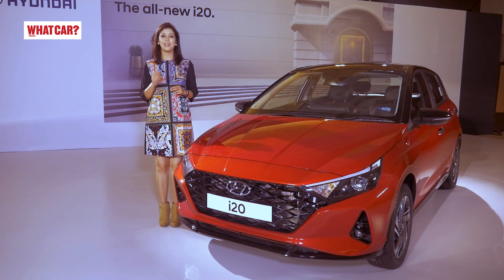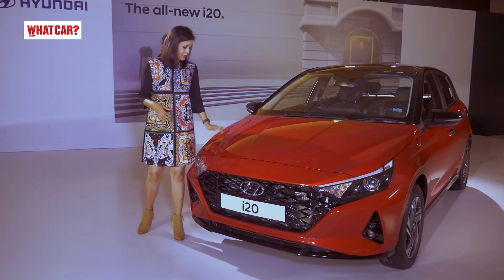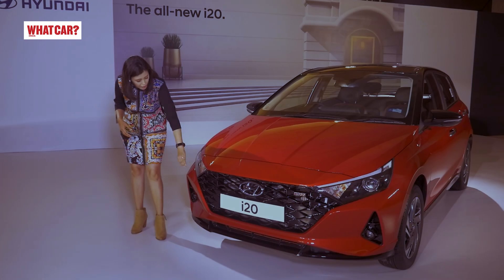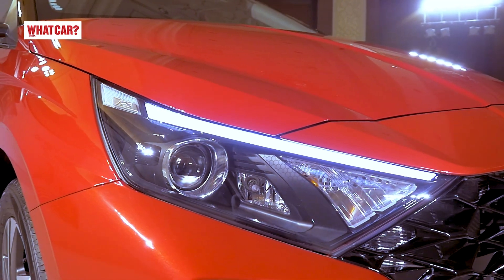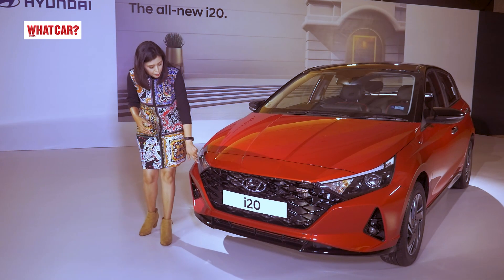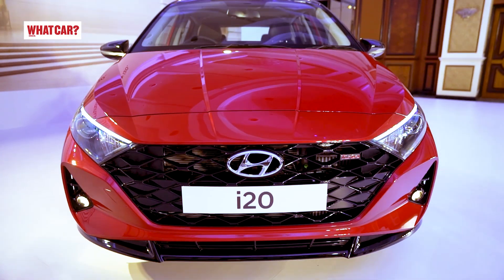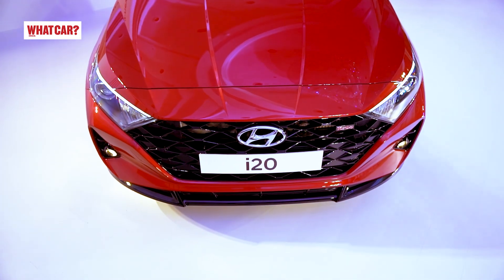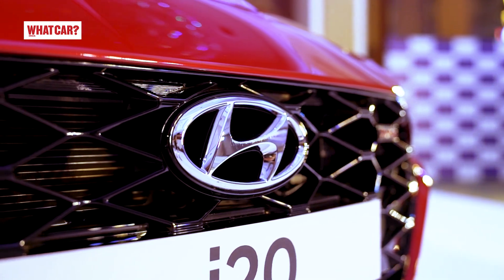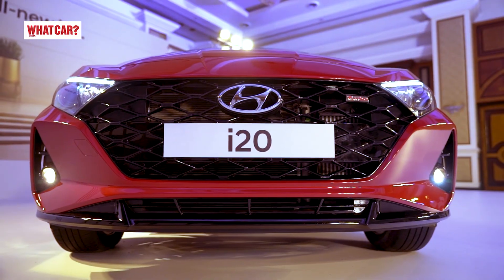The first word that comes to mind with the i20 is 'edgy.' It's a very sharp-looking car with many sharp creases giving it a smart look. The headlamps are very sharp too, with DRL highlights. These are projector headlamps. The grille has Hyundai's signature design but with a different treatment — it's a glossy black material that looks really nice. In the background, you will see a large Hyundai logo. Below that are black projector fog lamps, and the bumper is also finished in black.